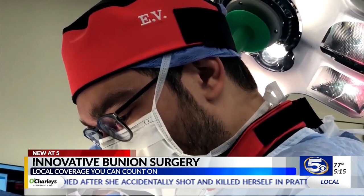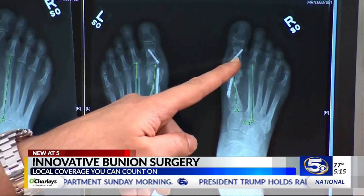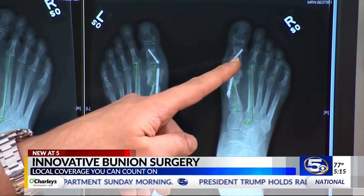"What's revolutionary about it is that it's done through extremely tiny incisions, and so that allows us to cut recovery time substantially." During the operation, Dr. Vulcano makes a 2-3 millimeter incision, then uses a live x-ray to shave and realign the bone. "I cut the bones, shifted it over and made it straight, then put a titanium pin inside each one of the bones to keep that in position."